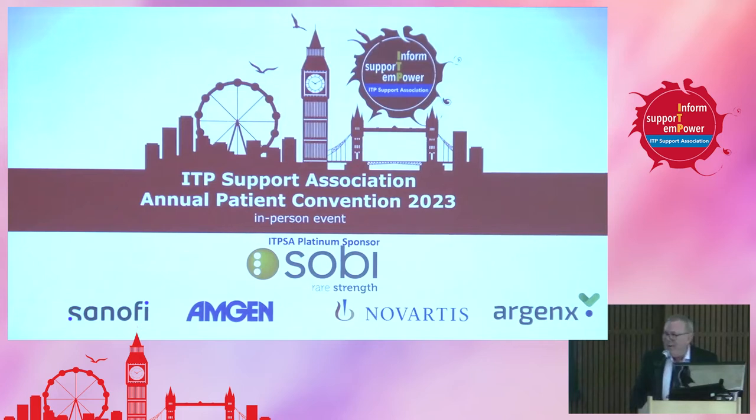I'd now like to call up a great friend of the association, all the way from Sweden via Canada, Professor John Semple, who's going to talk about why do we get ITP.